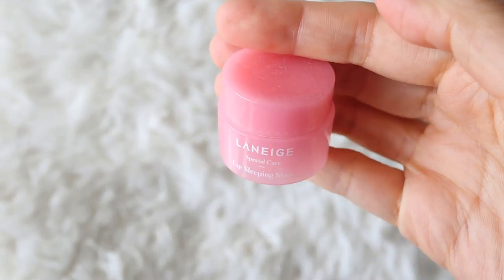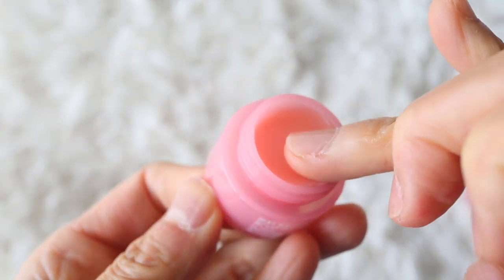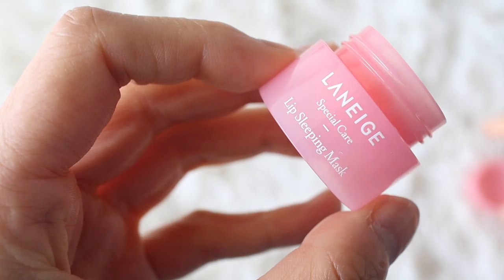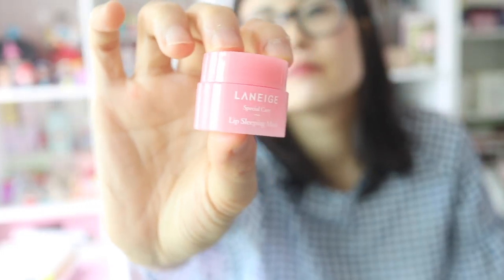This last one isn't a lip tint but Stylevana sent this to me for free to review so I thought I would just talk about it. This is a lip sleeping mask by Laneige and it smells like mixed berries. If you're one of those people who has a chapstick or lip balm addiction then this is definitely one of those products that can perpetuate that addiction. In addition to being a lip sleeping mask you can also use it as a lip balm — I used it to hydrate my lips before I put on the lip tints and it was pretty nice.